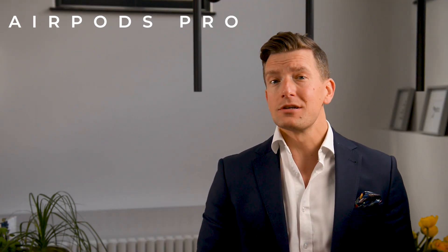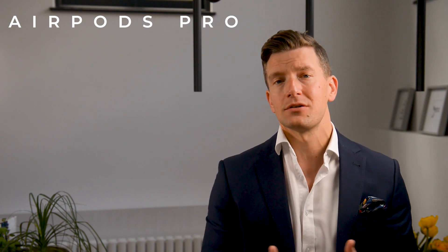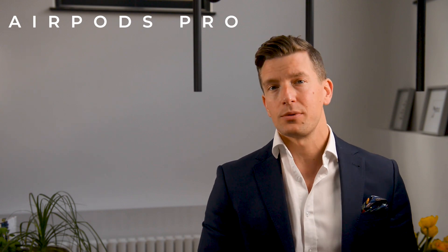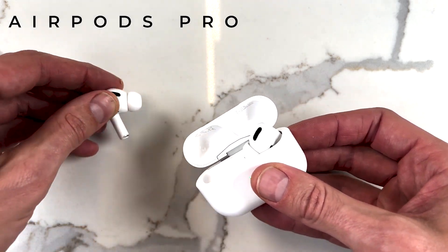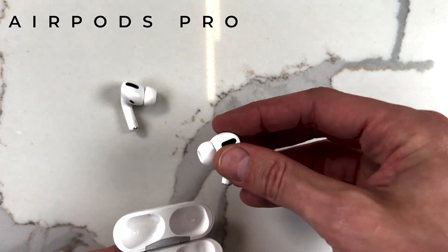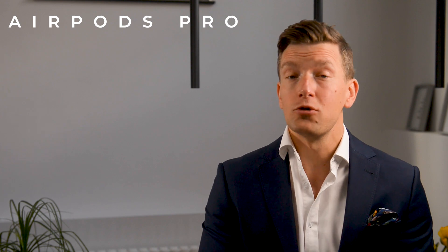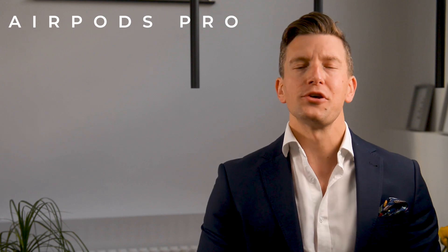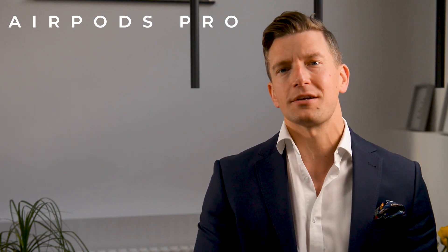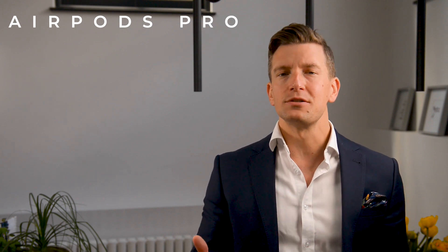Whilst I would still recommend seeing an audiologist, cost is sometimes a barrier, as hearing aids can cost anything upwards of $1,800 and are often not covered by insurance companies. So recognising this over the last couple of years, Apple have been gradually developing and adding features to both their operating system and AirPods for those with hearing loss. In what is already a crowded market, they've introduced some pretty smart technology, meaning that if you're an Apple user and you've already got a set of AirPods Pro, you may already have the gear you need to enhance your hearing.